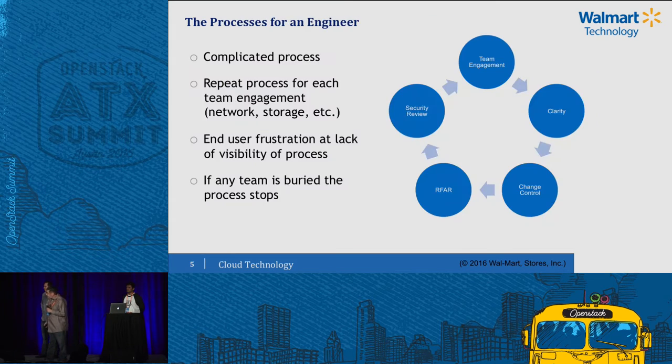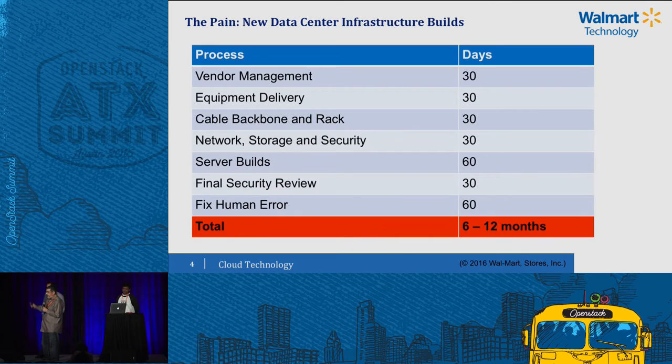Why? As you hit each team, we had processes — typical processes you see in a Fortune 500. You have a security review, you have to get on to the facility's floor, change controls, Clarity — and I'm not listing all of the processes. But for every process, every single team had to iterate that process. So you had extremely talented engineers buried in process. So why did we go cloud? It had as much to do with process as it did with tech.